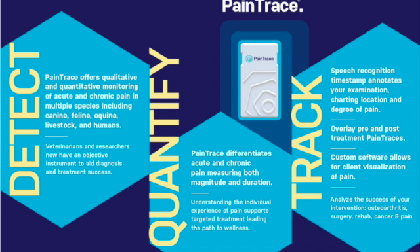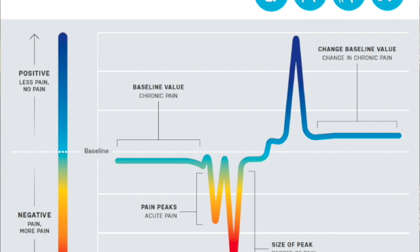Pain Trace is a breakthrough technology that allows you to detect, quantify, and track pain in your patients. It consists of a wearable monitor that quantifies both acute and chronic pain. Real-time pain levels are acquired using skin-mounted sensors that process a direct pain biosignal generated by the nervous system, much like an ECG. The software adds color coding ranging from blue for no pain to red for severe pain. Research in canine, equine, and human patients has proven the ability of Pain Trace to quantify pain.